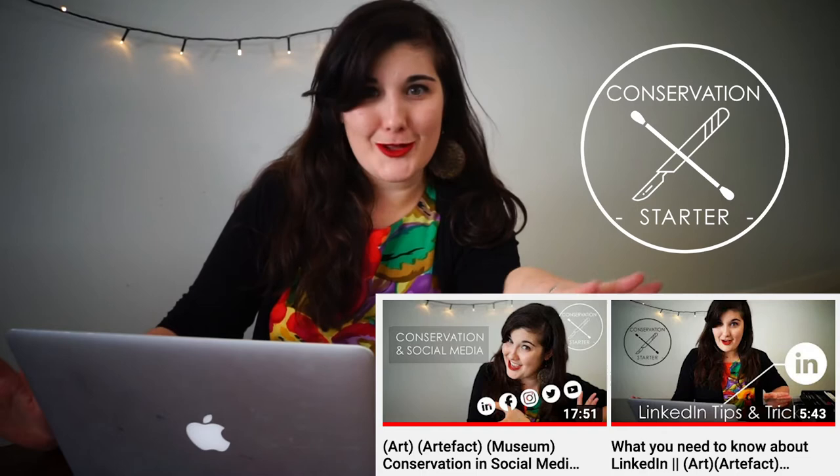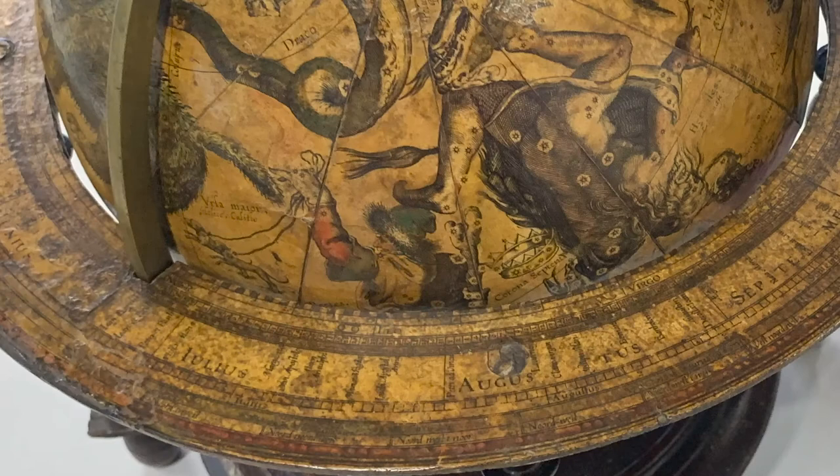Hi, I'm Luisa Llorona and welcome back to The Conservation Starter. I've previously covered a lot of different social media channels and how you can consume and create conservation content. Now I want to talk about Instagram. Conservation content on Instagram is just incredible because what we do is so visual, so beautiful, and so incredible to watch. Instagram is a way to share what we do, and I think it's an incredible platform for that.